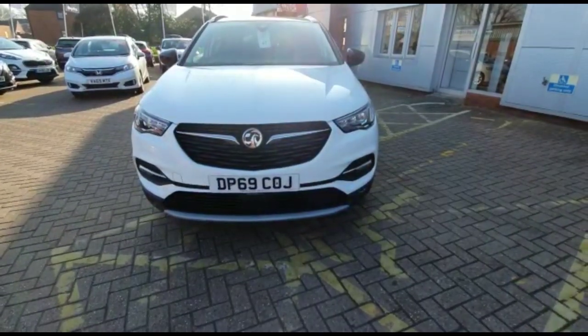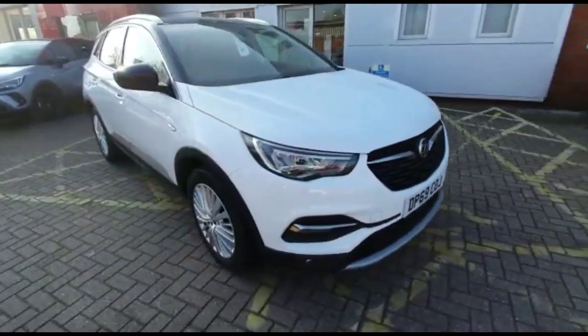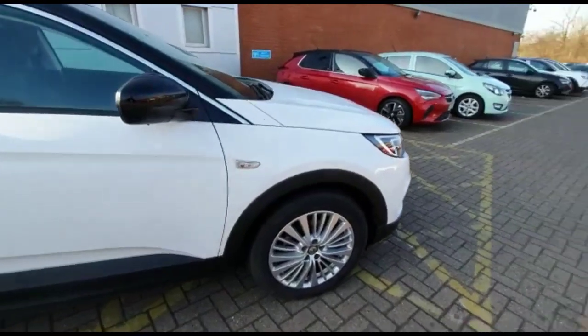Hello, welcome to Bayless Vauxhall. Today we're viewing a Vauxhall Grandland X 1.2 Turbo Business Edition Nav. This model has covered 33,694 miles and is finished in white.